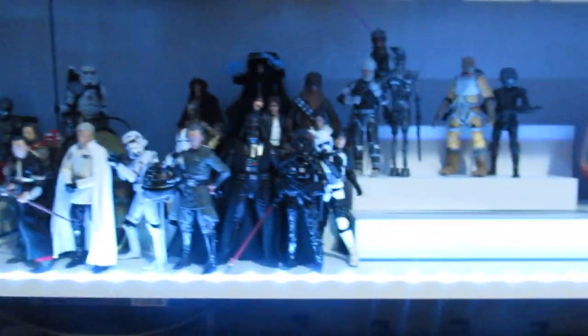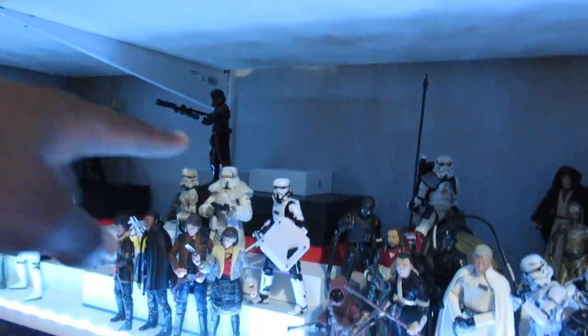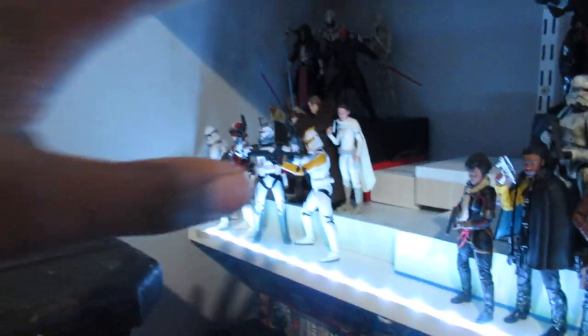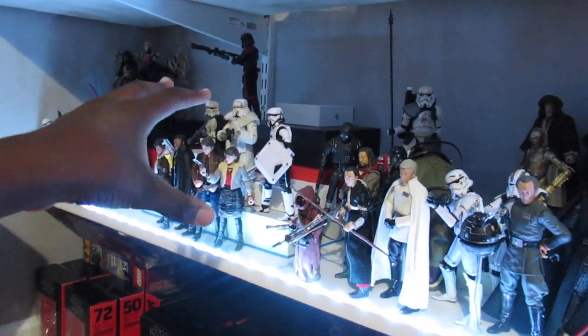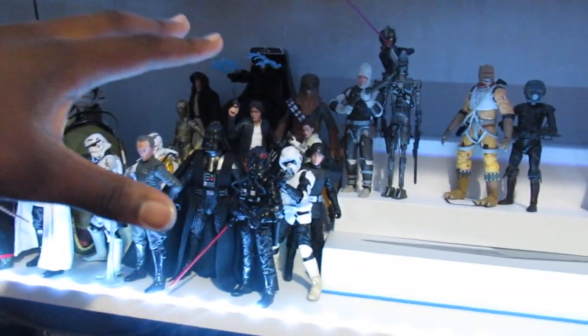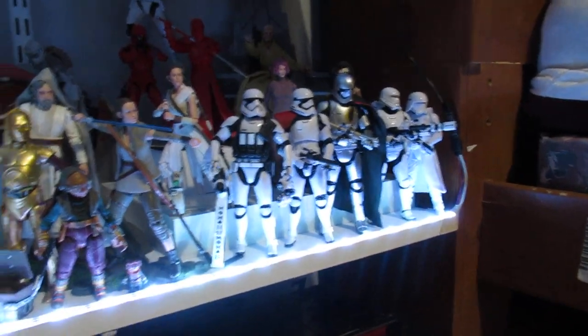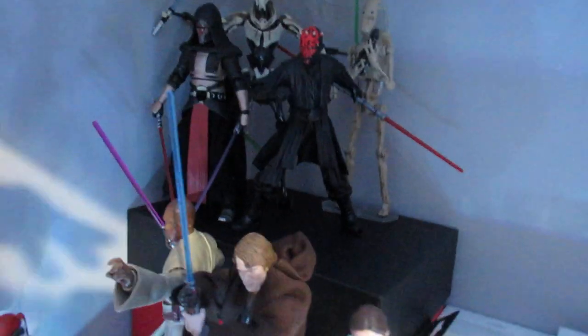Quick overview: I've organized the display roughly chronologically by the Star Wars timeline. The prequel section starts over there, then the in-between Episode 3 and 4 stuff, the original trilogy, a little bit after the OT, and then the sequel trilogy section over here. We're going to start with the prequel section.